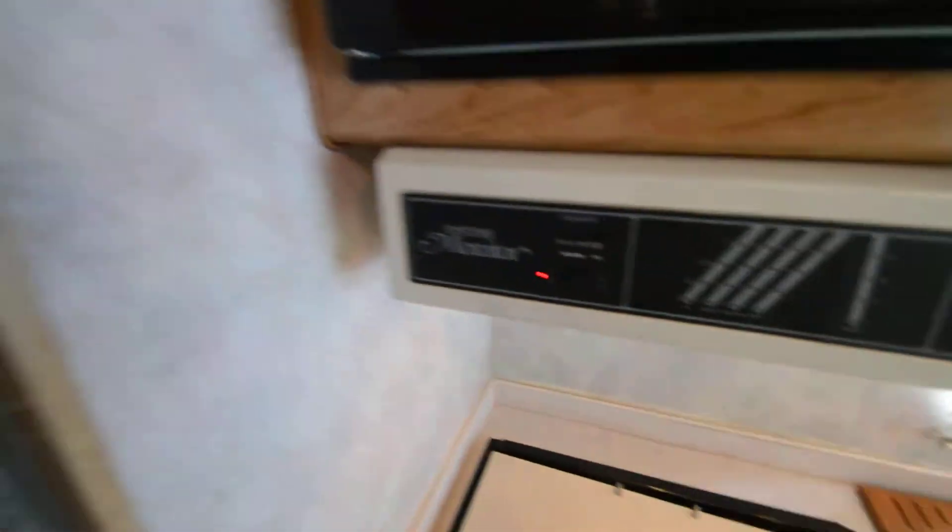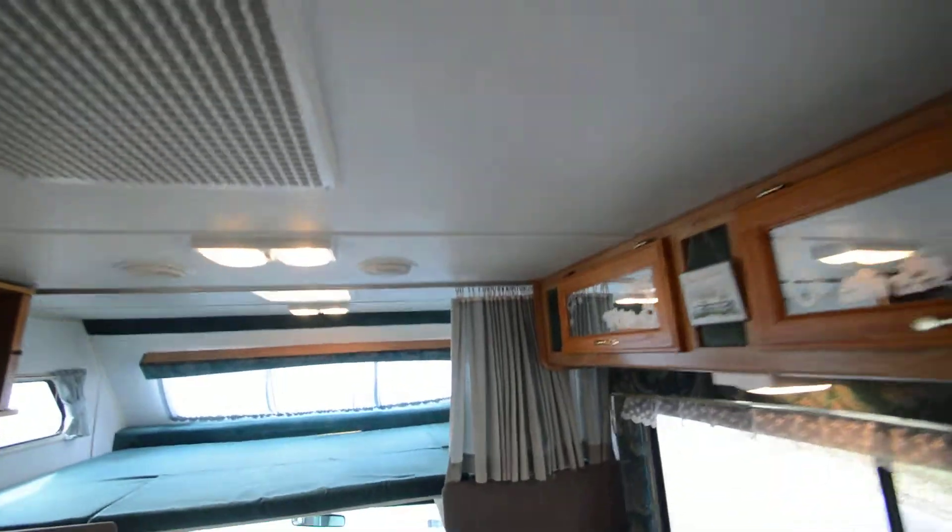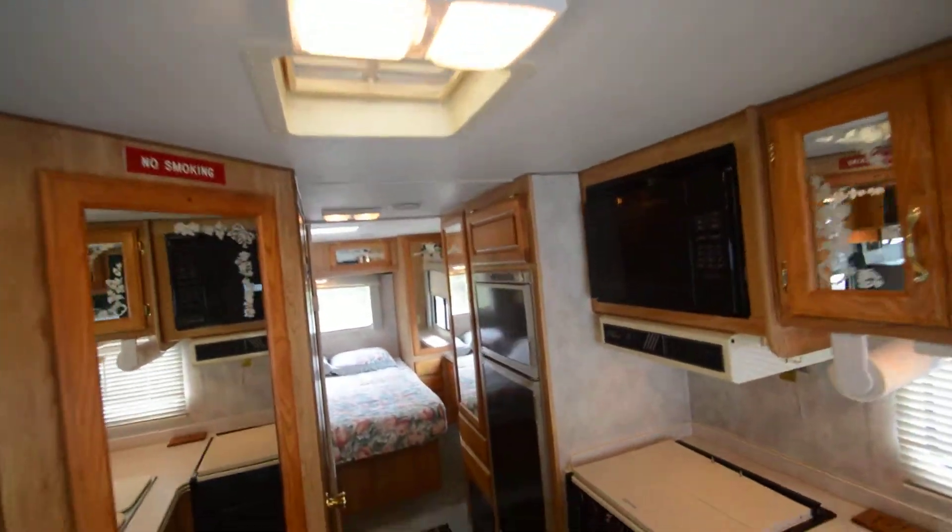Roof air condition works. Which is ducted air — there's another thing I'd like to add: this is a '96 model but it's got a lot of updated features. As you can see up here, there is ducted air — it's not just one roof air blowing from the living room; it's got ducted air throughout the coach.